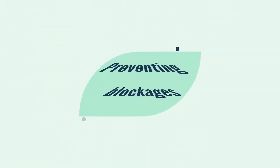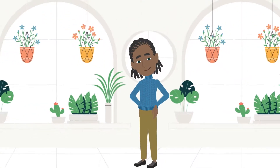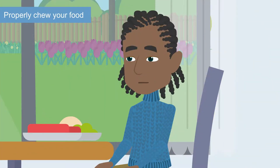So how can you avoid blockages while still eating your favorite foods? There are a few things you can keep in mind that might help you prevent blockages from occurring. 1. Eat slowly. 2. Take the time to properly chew your food.